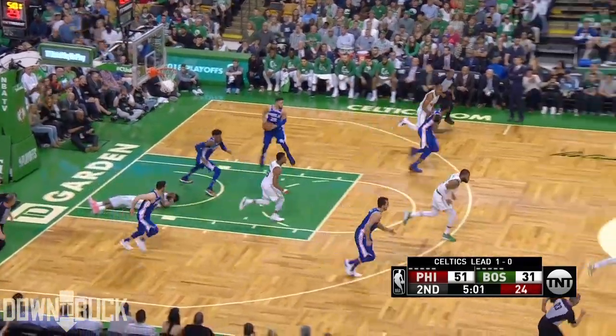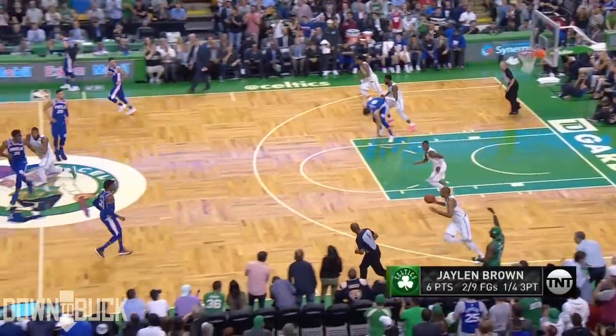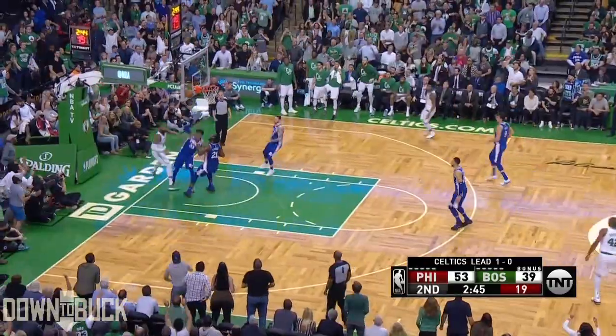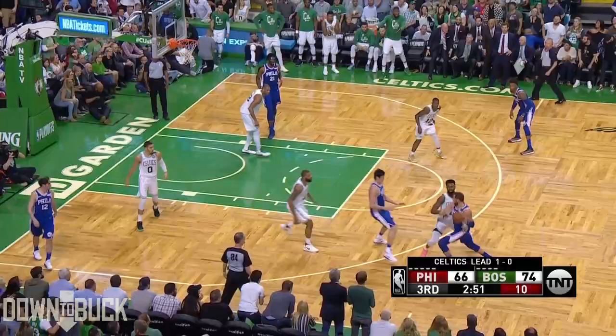Shot clock at nine — Brown, block by Covington! Wow. Brown hit the deck, he's grabbing his face like he hit his nose. Chance for Boston, crowd is up — and it is blocked by Embiid! Oh man.